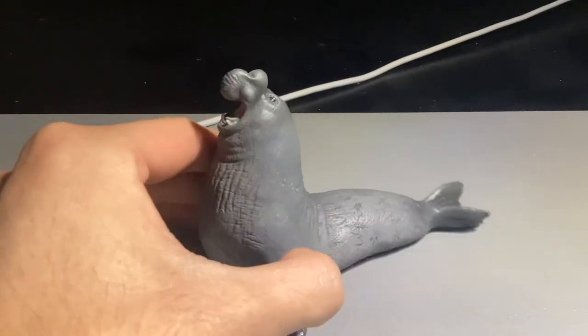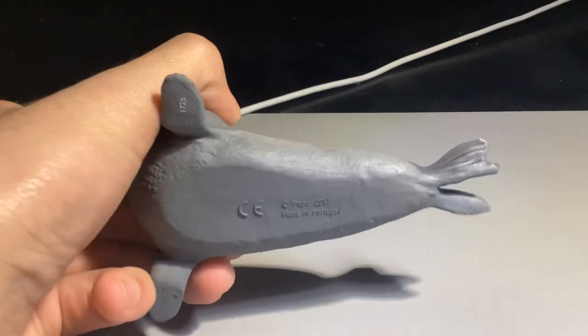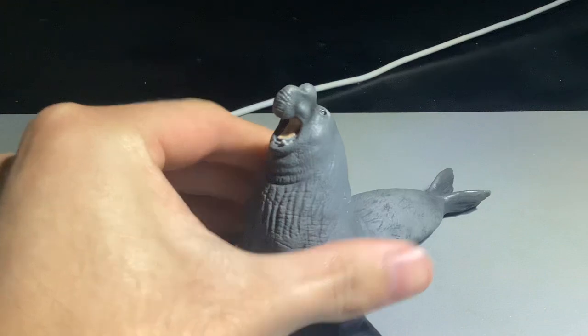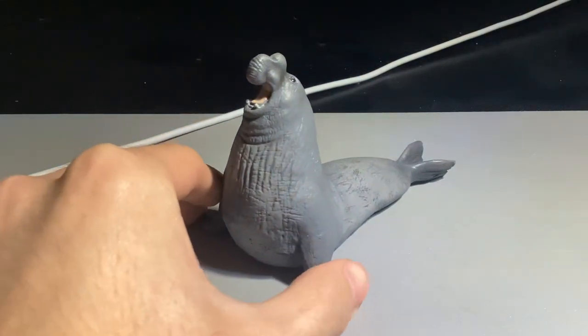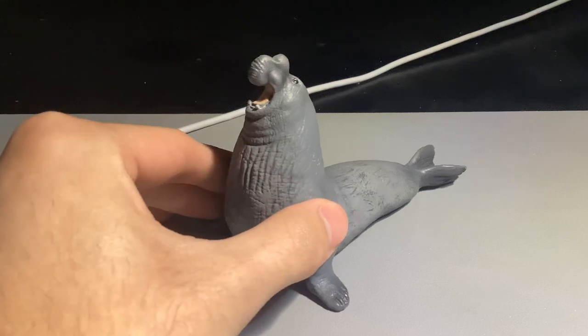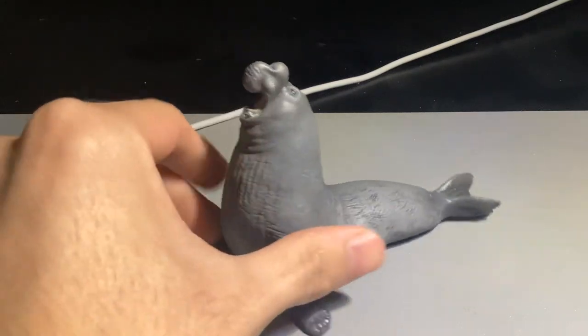This elephant seal is number 56032. It was first mass-produced in 2017 and retired in 2019, so it had a pretty short market life. Getting this figure is kind of uncommon now.